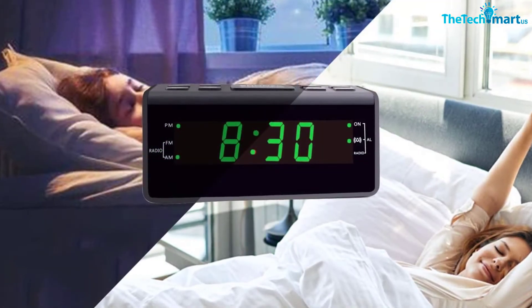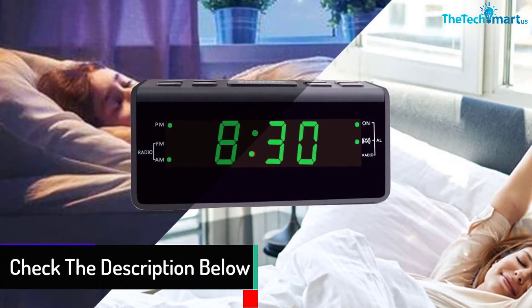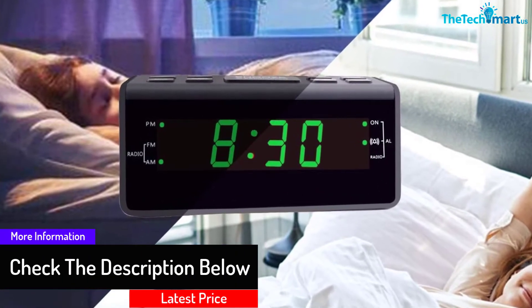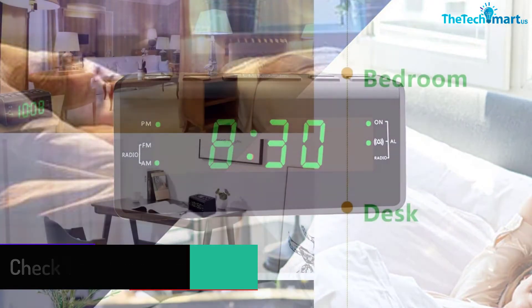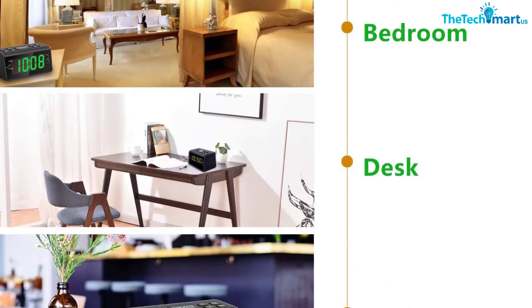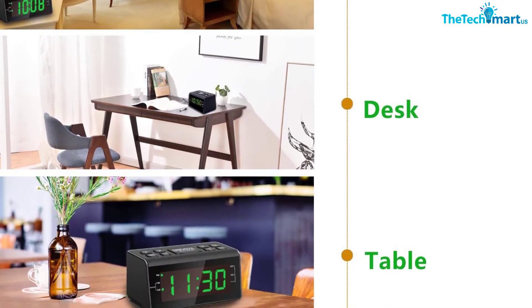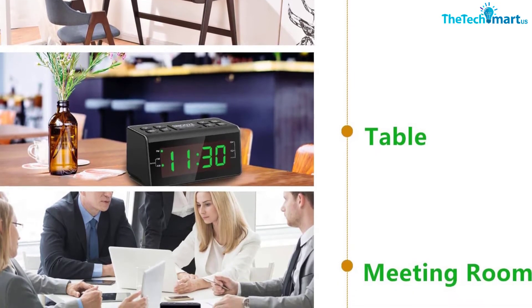Two triple-A batteries are required to power the backup. You can automatically or manually search for radio stations. It also allows you to set a sleep timer with 10-minute intervals for up to one and a half hours. The 0.6-inch display brightness can be reduced or increased using the dimmer function.